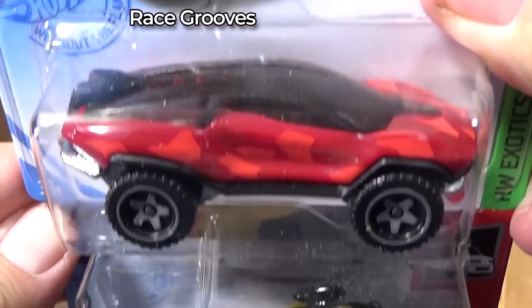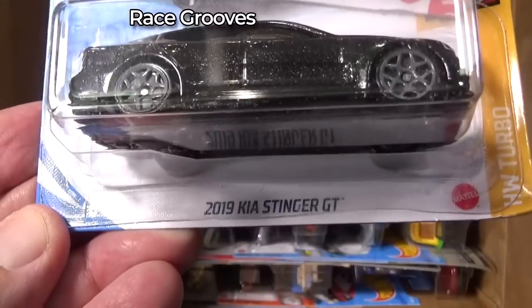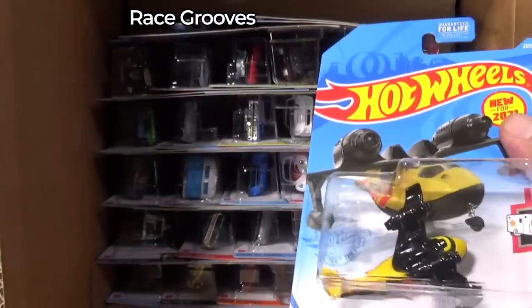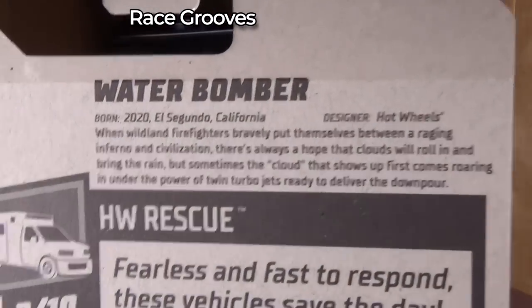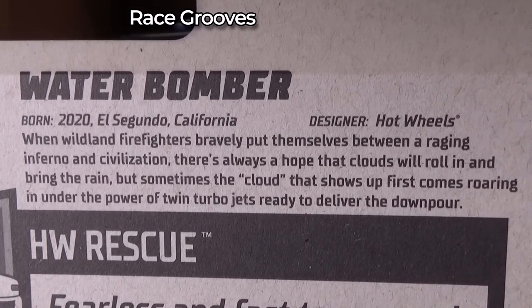Geo Terra — there's the new model. Water Bomber, 2019 Kia Stinger GT. Let's take a look at this new model. We're going to take a look at the back. Of course, the English USA packages — we get this little info bubble on the back.